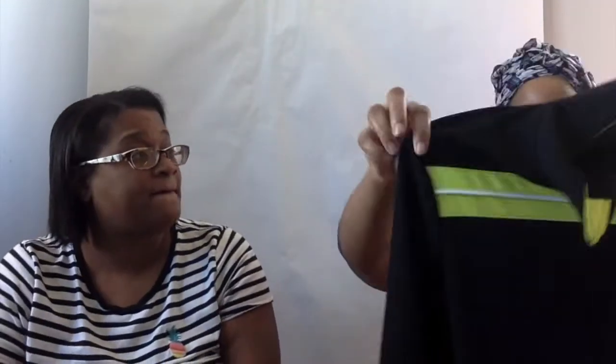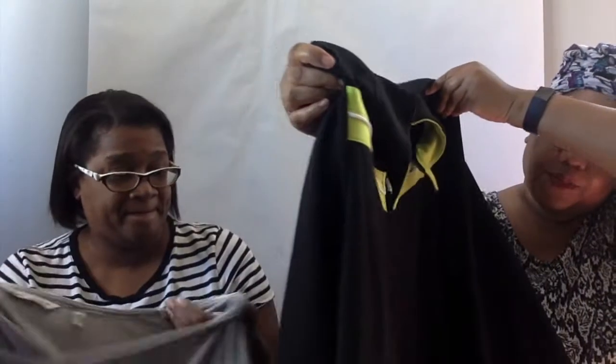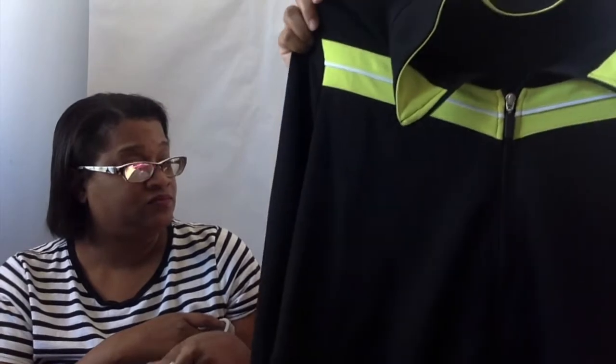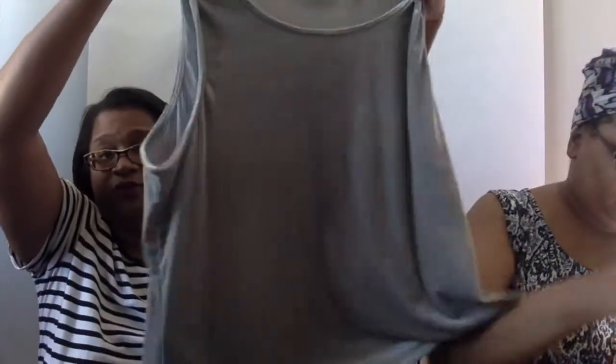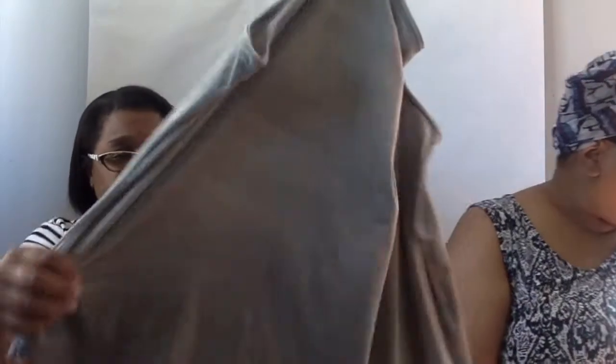My next item is an athletic zip jacket from Be Inspired, it's a 3x. It actually looks like it's brand new but doesn't have any tags on it. I also have another Avenue piece — it's like a velvety tank that looks like it might have been something that could go under the other two Avenue pieces.